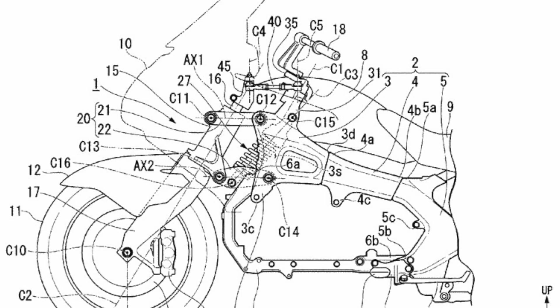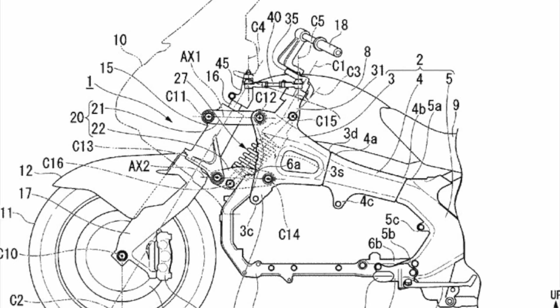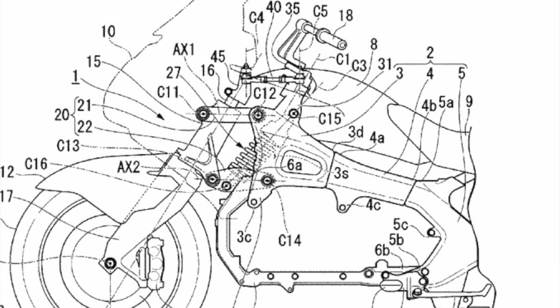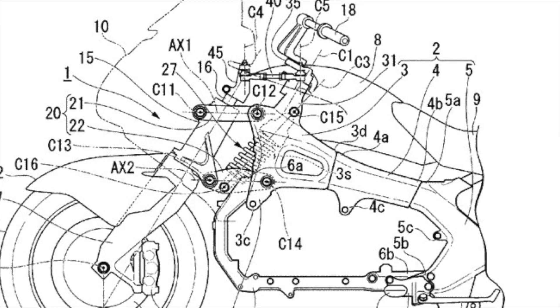Hi guys, this is the first image that caught my attention about a month ago. It is a patent for a new front end, which is kind of like landing gear on the Honda. You can see the frame is completely new, the bars have changed, and this first surfaced about a month ago.